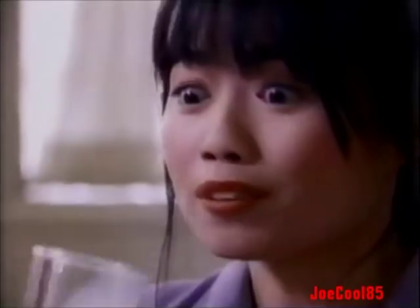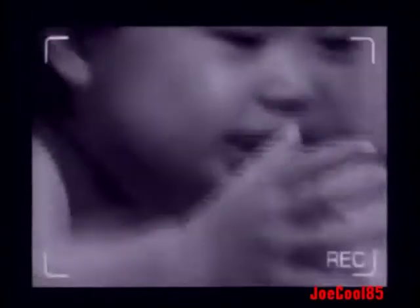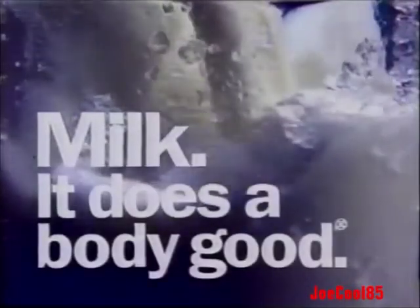Milk — what's in it for you? Carbohydrate for energy. Magnesium for balance. Milk's got phosphorus for good reflexes, and it's thankfully slim on calories. Daddy's little girl's walking — get the camera! Milk: it does a body good.